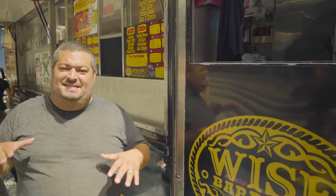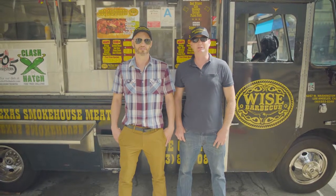Since 2013, two brothers from New York have been rolling the streets of Los Angeles cooking some of the best Texas barbecue in town. We're here at Wise Barbecue. I'm Justin. I'm Bill Slogan. We're the Slogan Brothers, owners of Wise Barbecue food truck in Los Angeles.